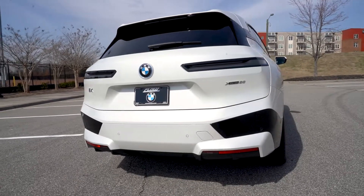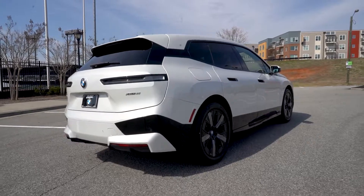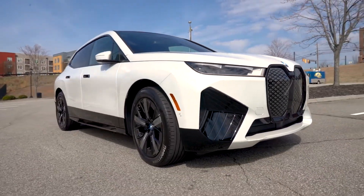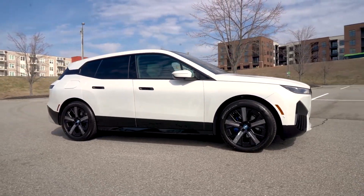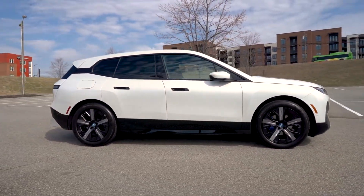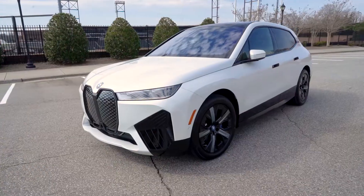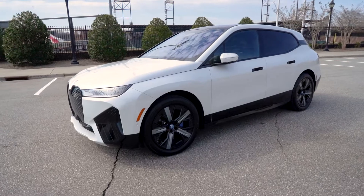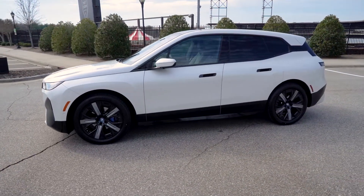The iX is the most aerodynamic sports activity vehicle built by BMW. With the battery module positioned for a low center of gravity, you're in for an exceptional handle you can feel. The iX features up to 22-inch aerodynamic wheel design, integrated flush door handles and frameless windows — a silhouette ready to take on the new electric era.